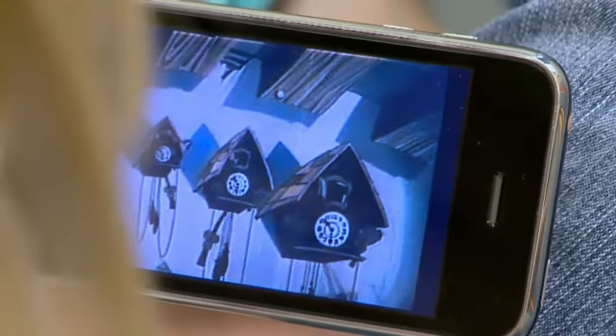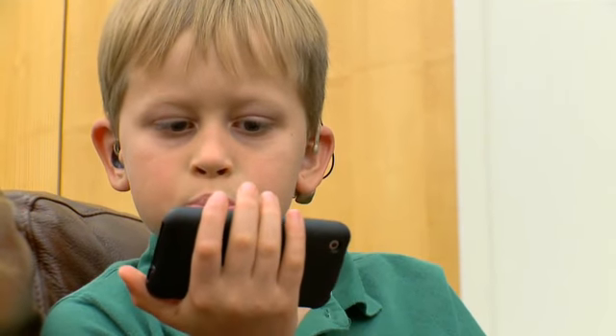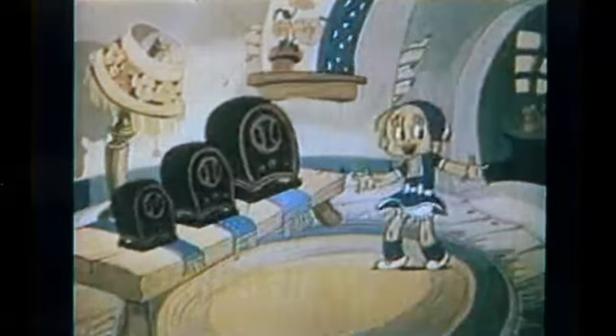Miles O'Bryan: Starner's team is also putting captions on cartoons so the deaf community can finally get in on the nuances and the jokes. For Science Nation, I'm Miles O'Bryan.